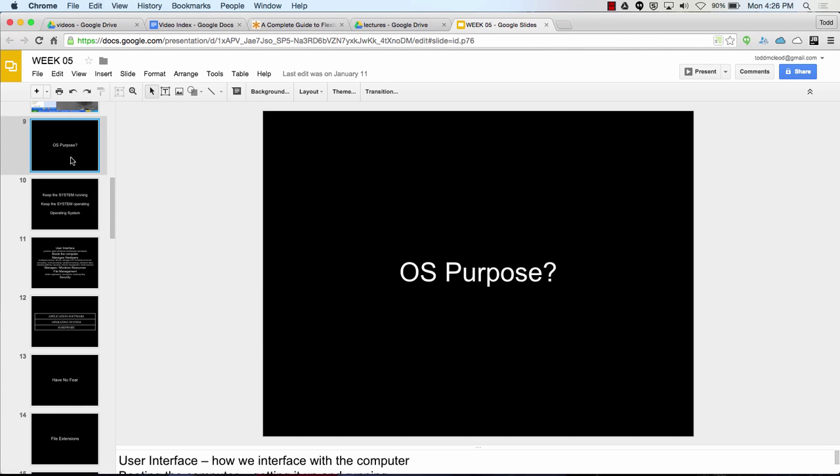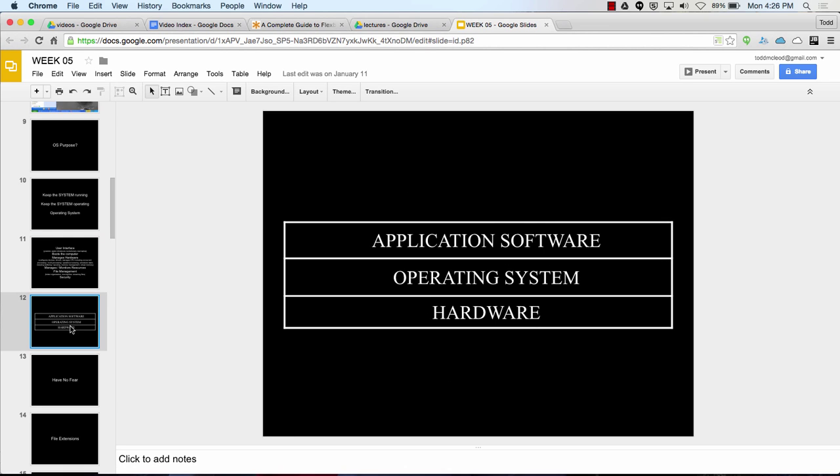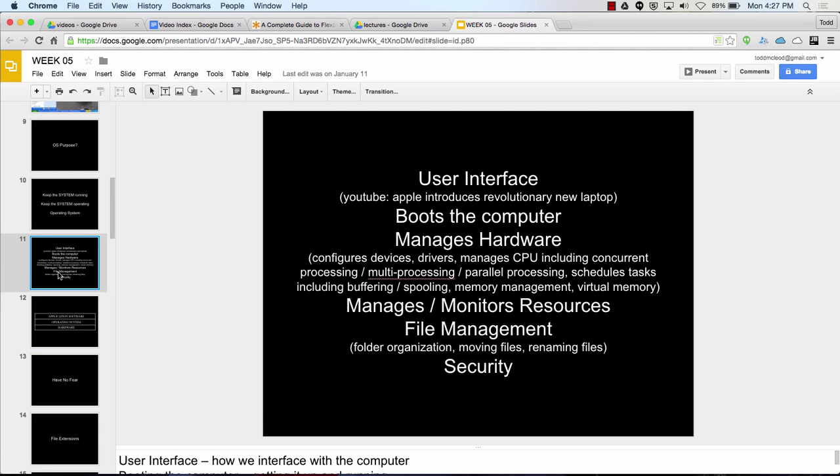The purpose of an operating system is to make your system operate. Here are some of the things it's responsible for: it provides the user interface, it helps boot the computer and get it up and running, and it manages the hardware. The operating system is the layer on top of the hardware — it handles configuring devices and drivers.